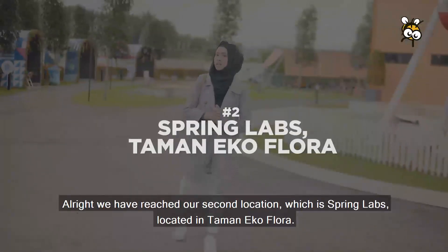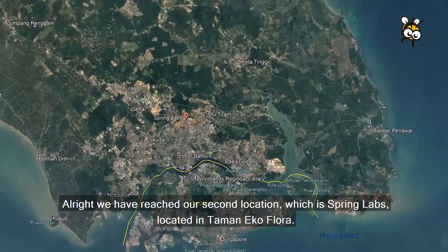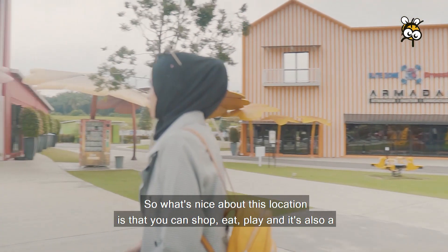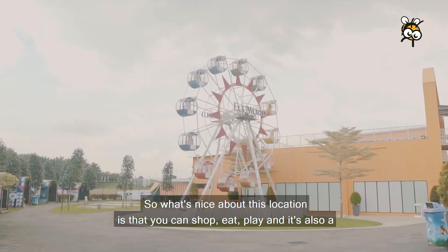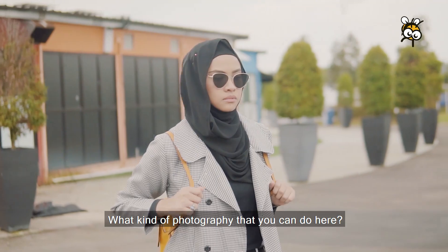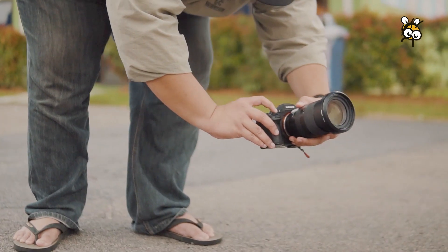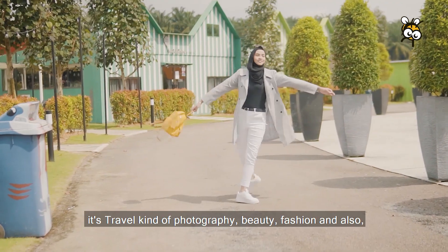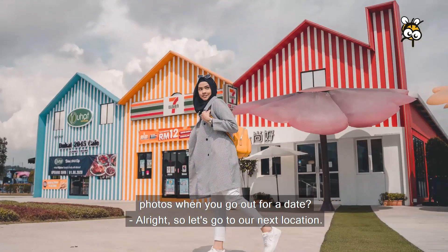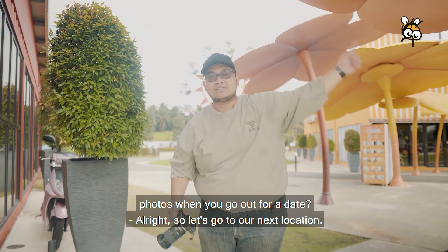We have reached our second location, which is Spring Labs, located in Taman Ecoflora. What's nice about this location is that you can shop, eat, play, and it's also a good spot for photography. The kind of photography that suits here includes travel, beauty, and fashion — also great when you go out for a date. Let's go to the next location.